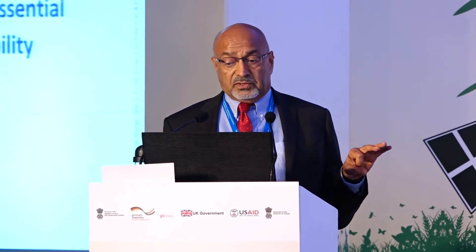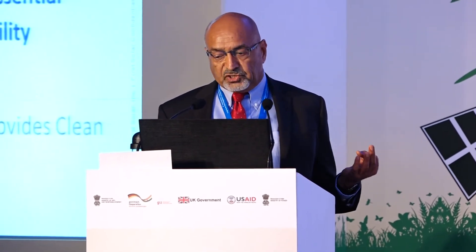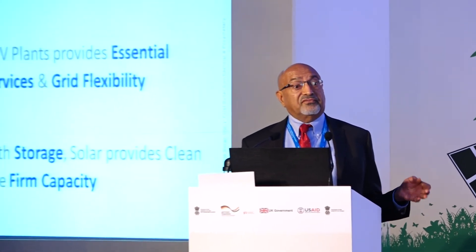Today I'm going to talk about how utility-scale PV plants can provide essential reliability services, also known as ancillary services, as well as grid flexibility. And finally, combined with storage, solar can also provide firm capacity.